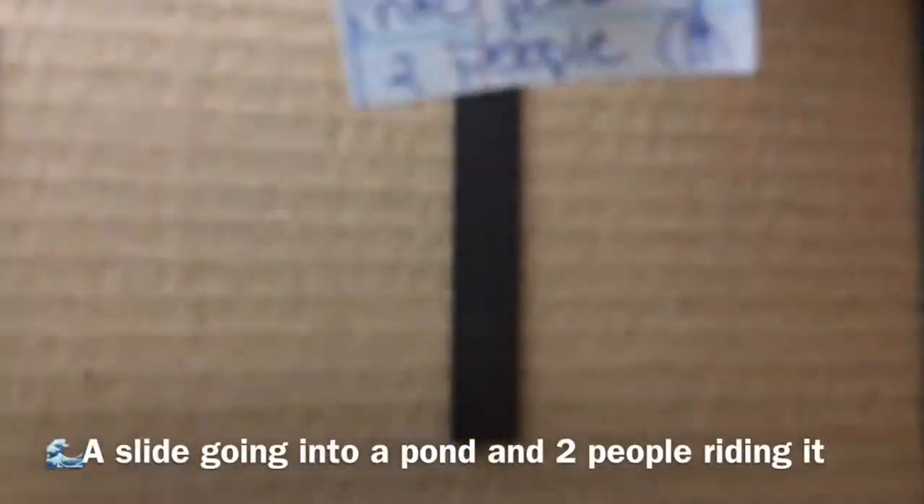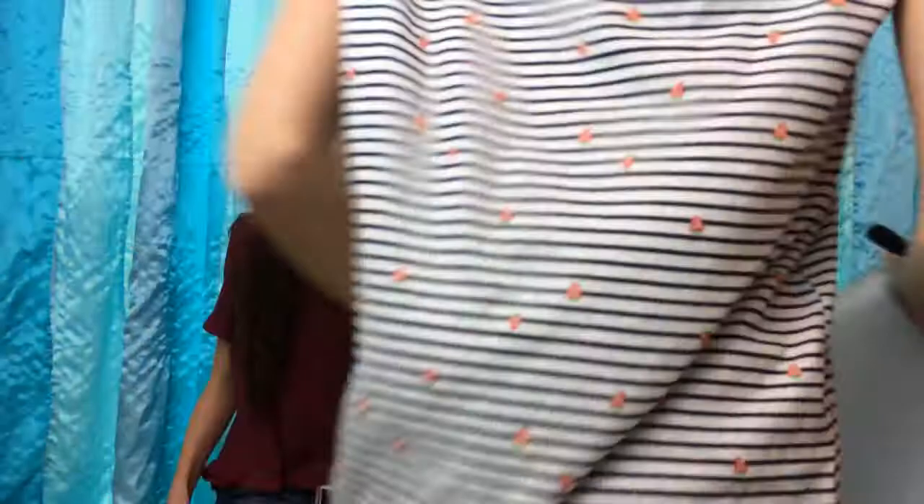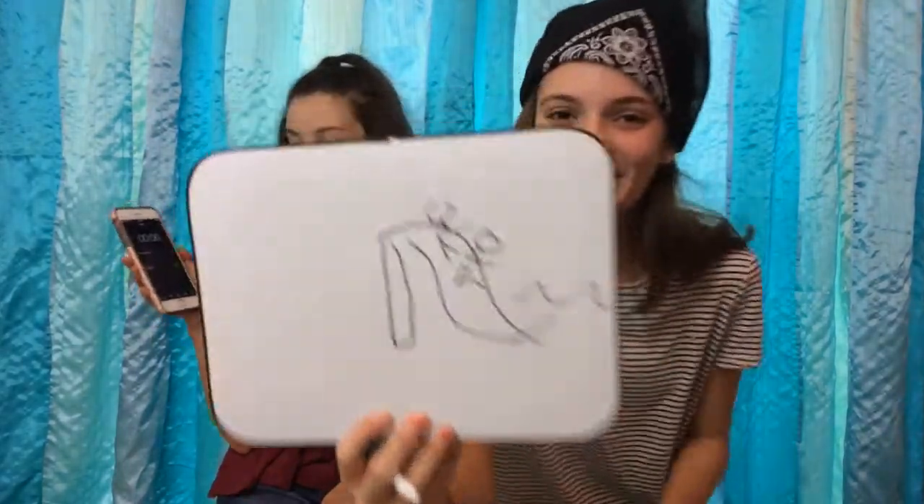Kaka picks from the hard cup for her turn. Ready, set, go! A slide into the waves? A person? Two people? Yeah — okay, that was good! You can see that it's like a slide. So now we're tied — four to four!